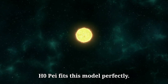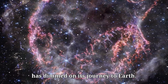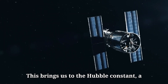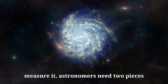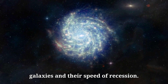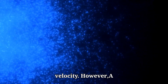Supernova H0P fits this model perfectly. Astronomers can accurately determine its distance by measuring how much its light has dimmed on its journey to Earth. This brings us to the Hubble constant, a key parameter that describes the universe's expansion rate. To measure it, astronomers need two pieces of information: the distance to faraway galaxies and their speed of recession. Type Ia supernovae provide the distance, while redshift — the stretching of light caused by cosmic expansion — reveals the velocity.